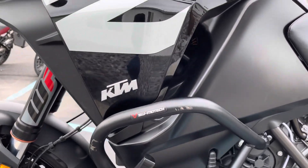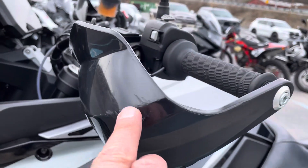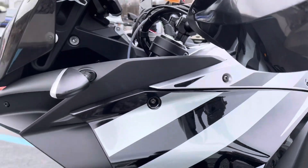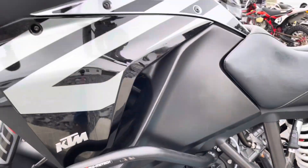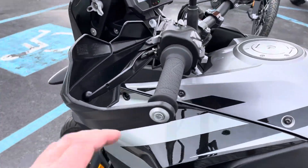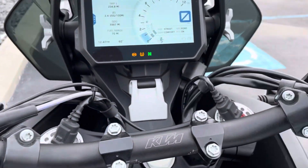There's some stuff here on this left hand engine guard and on the left hand hand guard. The plastics are perfect. Grips, buttons, all green.